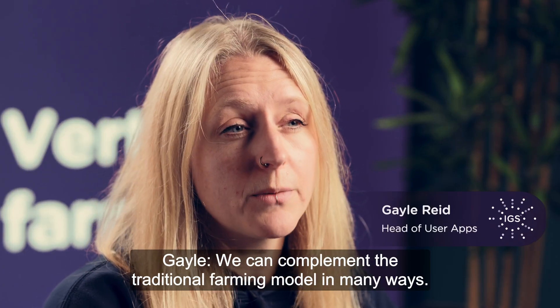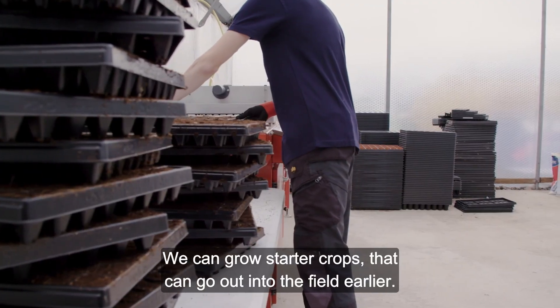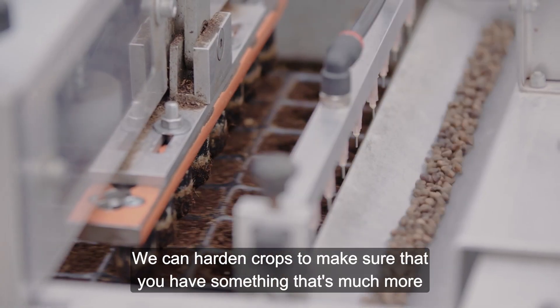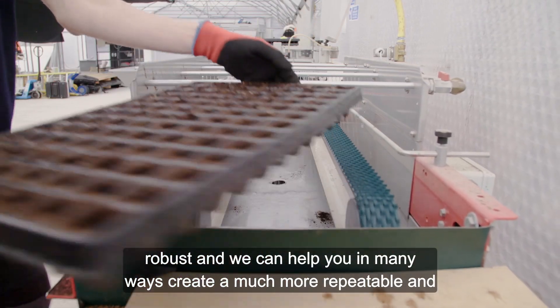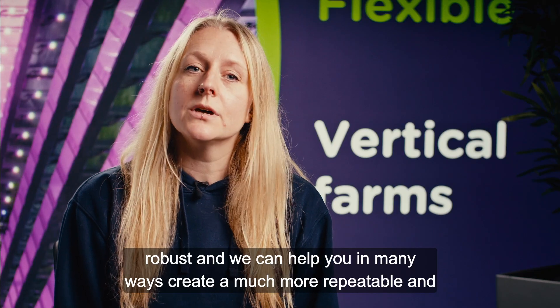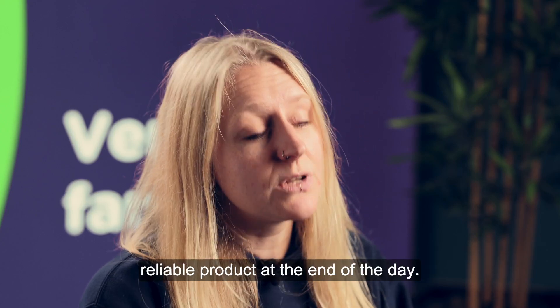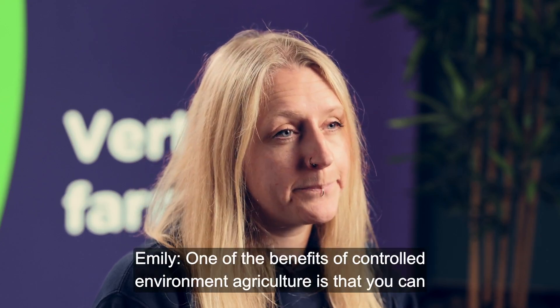We can complement the traditional farming model in many ways. We can grow starter crops that can go out into the field earlier, we can harden crops to make sure that you have something that's much more robust, and we can help you create a much more repeatable and reliable product at the end of the day.